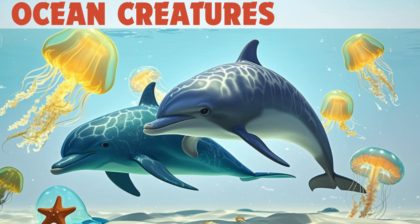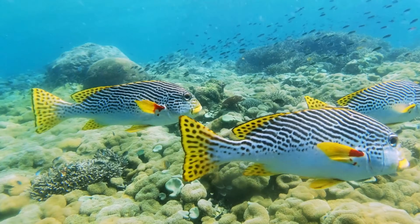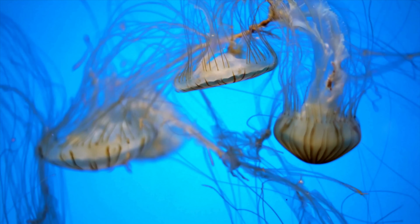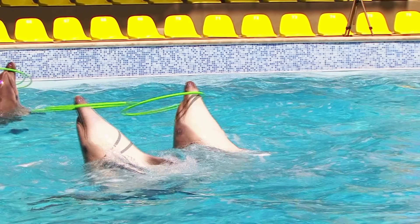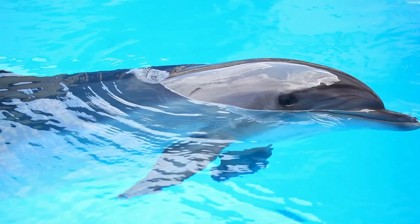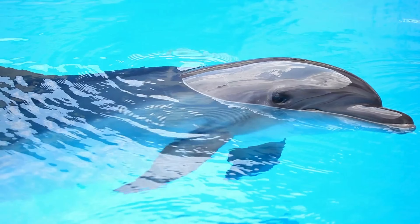Hey smarties, welcome to our under the sea adventure! Dive with us as we explore the amazing creatures of the ocean, from playful dolphins to gentle giants like whales. Dolphin — playful and smart, dolphins are friendly and love to jump out of the water, sometimes swimming alongside boats.